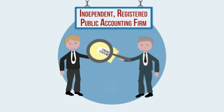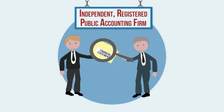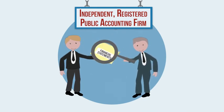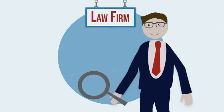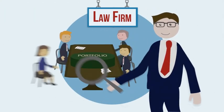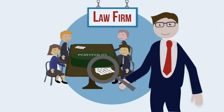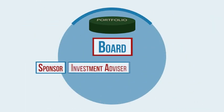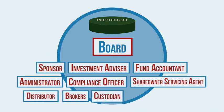An independent, registered public accounting firm audits the fund's financials, which can increase your confidence in their accuracy. A specialist law firm consults with the board and the fund as another check on legal operations. It takes all of these service providers working together to keep the fund running.